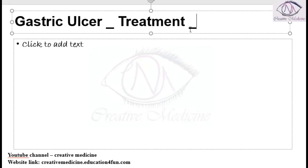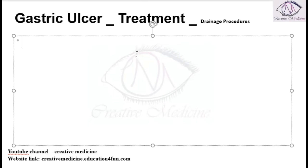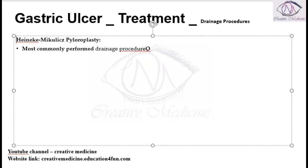In the treatment of gastric ulcers or peptic ulcers, we have drainage procedures. One we have is Heineke-Mikulicz pyloroplasty. This Heineke-Mikulicz pyloroplasty is the most commonly performed drainage procedure.